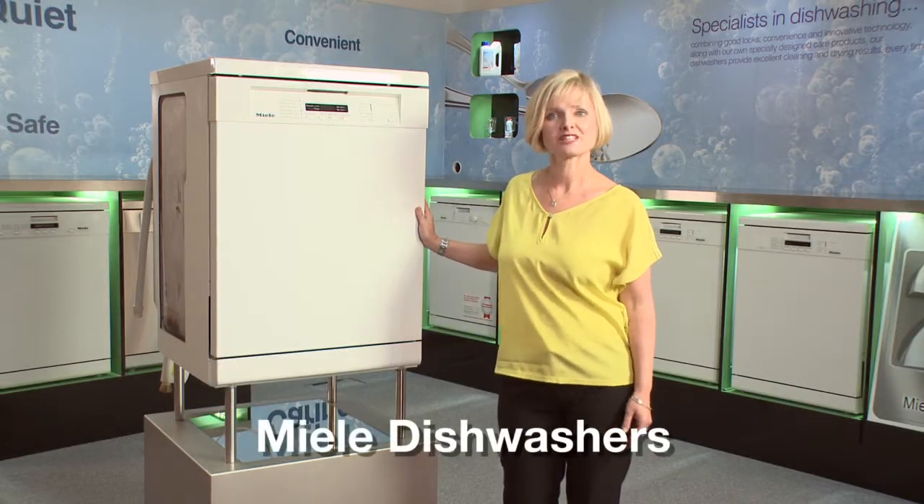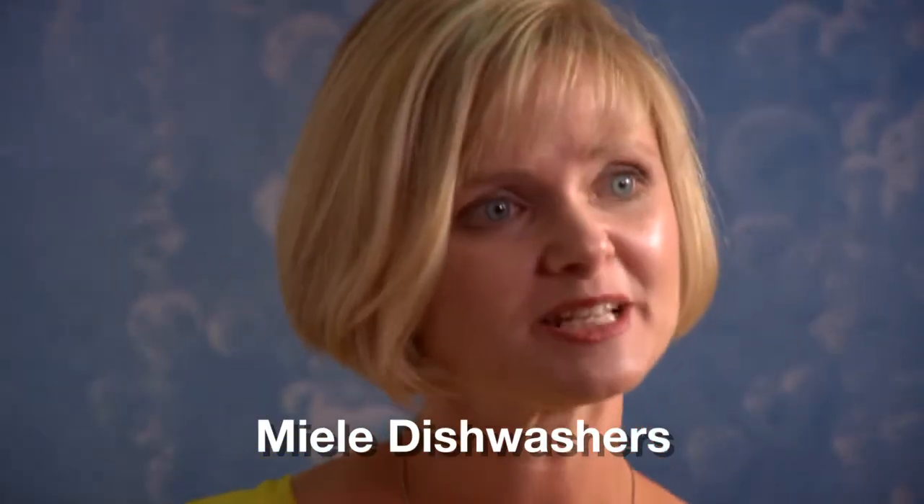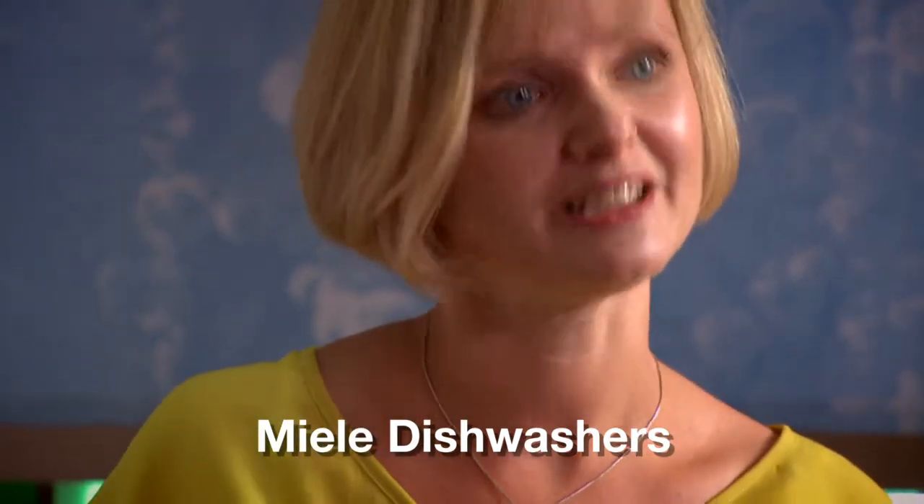Hello and welcome to the world of Miele dishwashing. My name's Liss and I'm going to spend a few minutes talking to you and explaining the Miele difference.